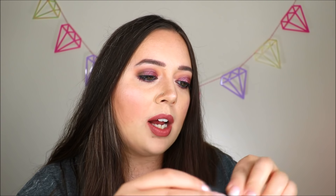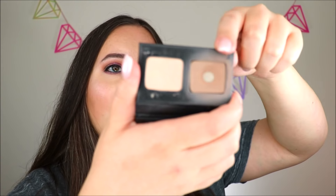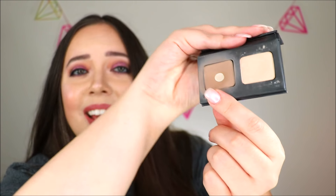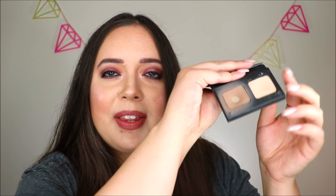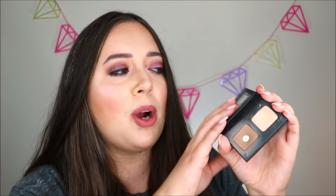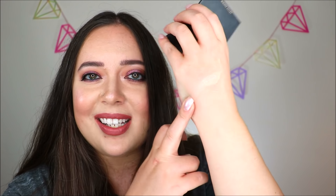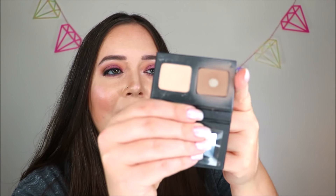Here's my little mini Kevin Aucoin Contour Duo. I've got pan on the contouring powder — this is his sculpting powder in medium. I've got to say, this is not my favorite powder. I did use it today, but I just don't feel like it blends very well. This was a little duo I got from Sephora for about $25, which I think is a pretty good price. The highlight is actually really pretty — just a really subtle glow. I do have pan on the sculpting powder and I will go ahead and use it up, but it is not my favorite product.